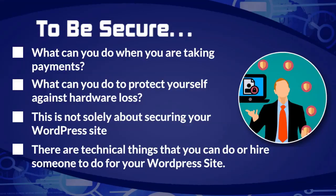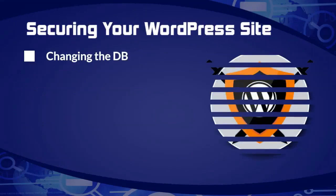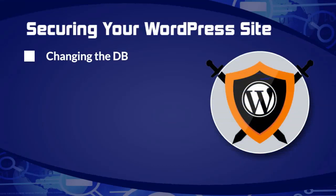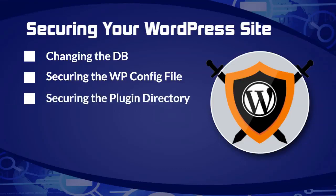For WordPress technical security, this is where I'm going to suggest you spend a little money. You need to hire someone to do these things rather than getting in and messing around with HTA access files. As an online or brick-and-mortar business owner, it's not going to cost much to have somebody do them for you. Things like making the database secure, securing your WP config file — some of these things might feel over your head, and I'm really encouraging you to have somebody do them. These will make your WordPress site more secure, including securing your plugin directory so that somebody isn't getting into your plugins and inserting malicious scripts.